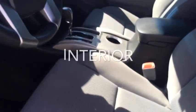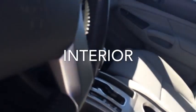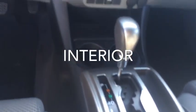Quick look at the interior — gray cloth seating, automatic transmission.